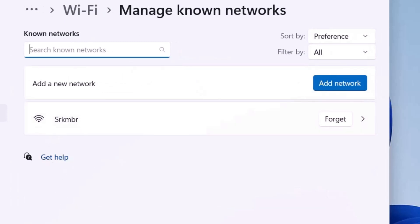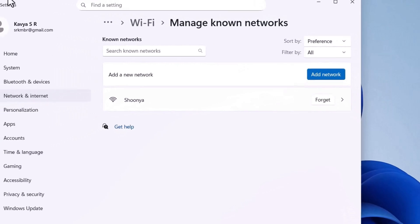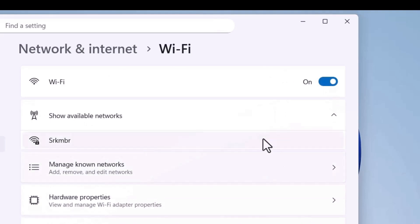It will show all the network names you were previously connected to. Select your Wi-Fi name and click the Forget option — this will remove the network name, saved password, and all related settings. After forgetting the network, come back and turn off Wi-Fi then turn it back on to list available devices.